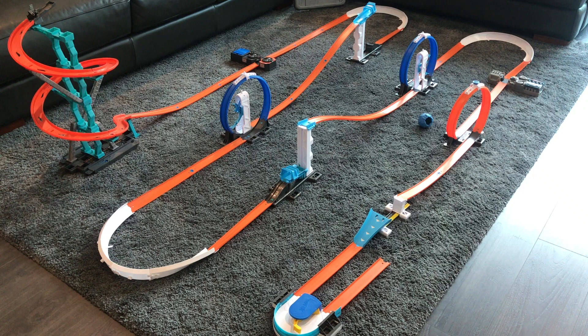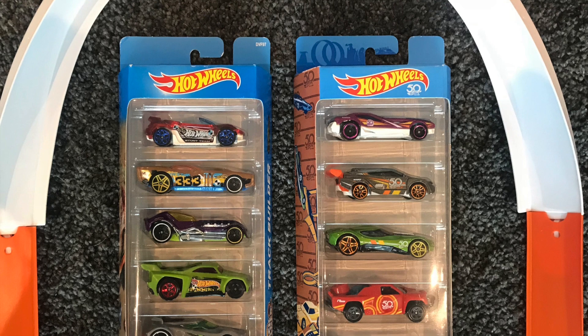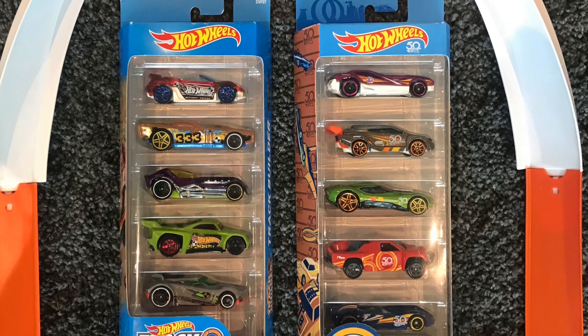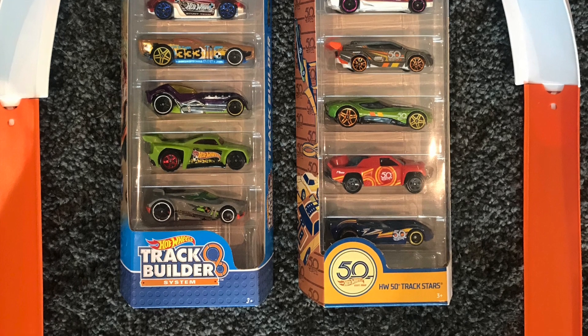Let me know in the comments below if you enjoyed this track day layout. Also pick a car from either five pack and let me know which one is your favourite. Big thumbs up — any other comments, leave them down below. And most importantly, don't forget to subscribe so you don't miss what's up next in the Hot Wheels Garage. Thanks everyone!